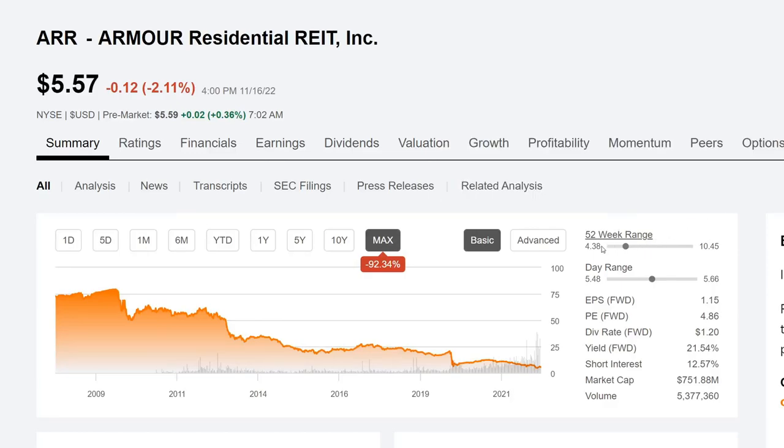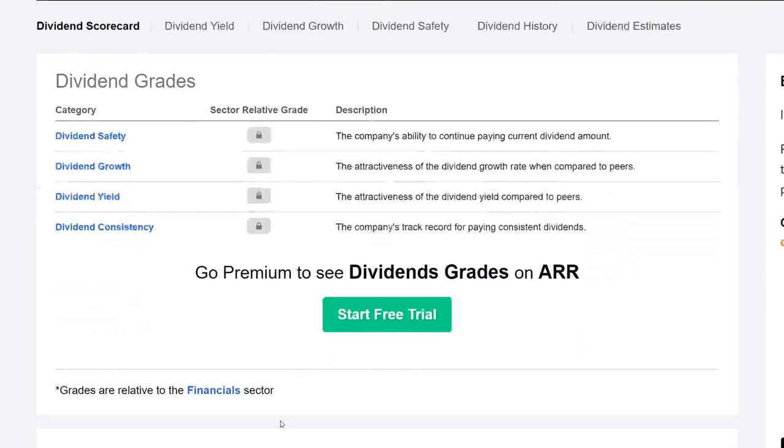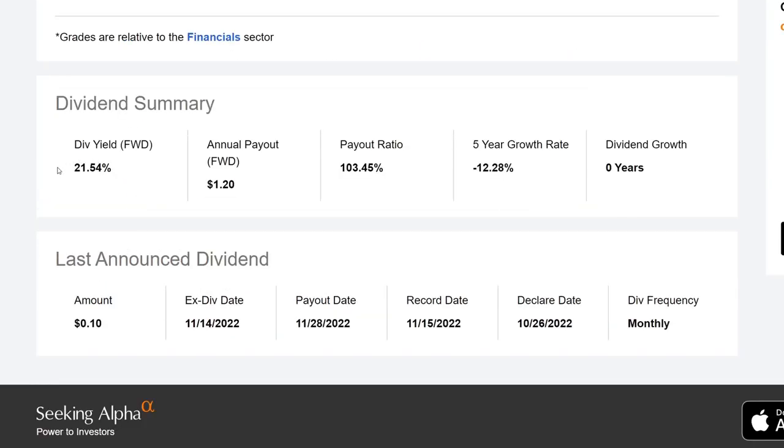Looking at the 52-week range: the lowest they've traded is $4.38, and they're currently trading closer to the low end; the 52-week high was $10.45. EPS is $1.15, PE is 4.86, dividend rate is $1.20, dividend yield is 21.54%, and the market cap is $751.88 million — so this is a relatively small company. Pulling up the dividend scorecard, they are in the financial sector and the dividend yield sits at 21.54%.